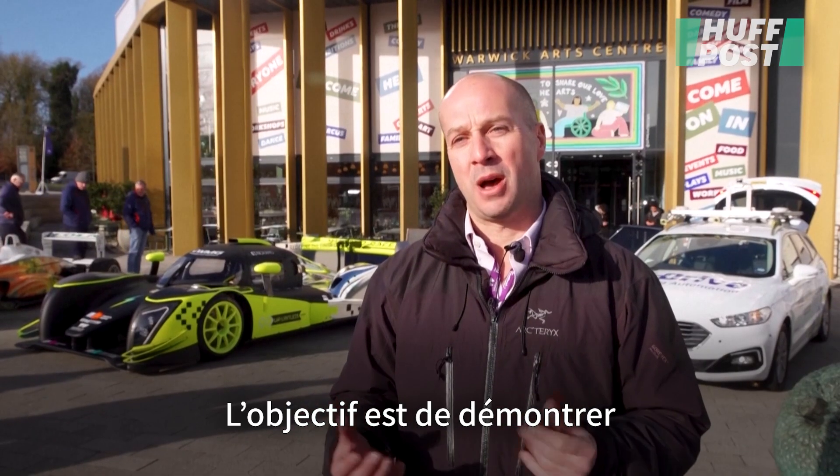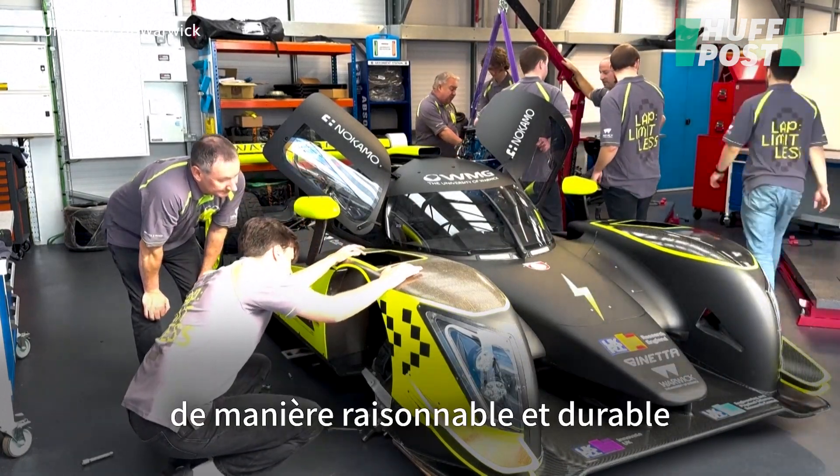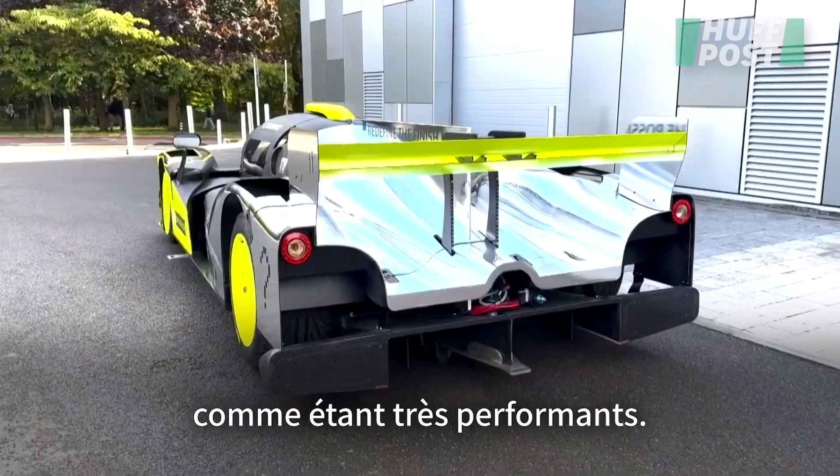The whole purpose is to try and demonstrate that you can do motorsports in a sensible, sustainable fashion using some of these waste materials, and still prove they've got high performance left in them.